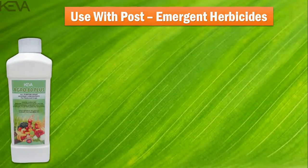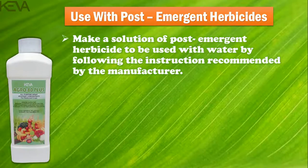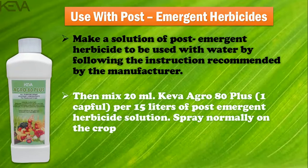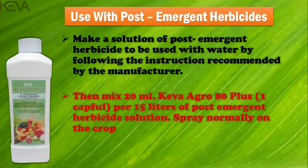Use with post-emergent herbicides: make a solution of post-emergent herbicide with water by following the instructions recommended by the manufacturer. Then mix 20 ml of Kiva Agro 80 Plus — that is one cap full — per 15 liters of post-emergent herbicide solution, and spray normally on the crop.